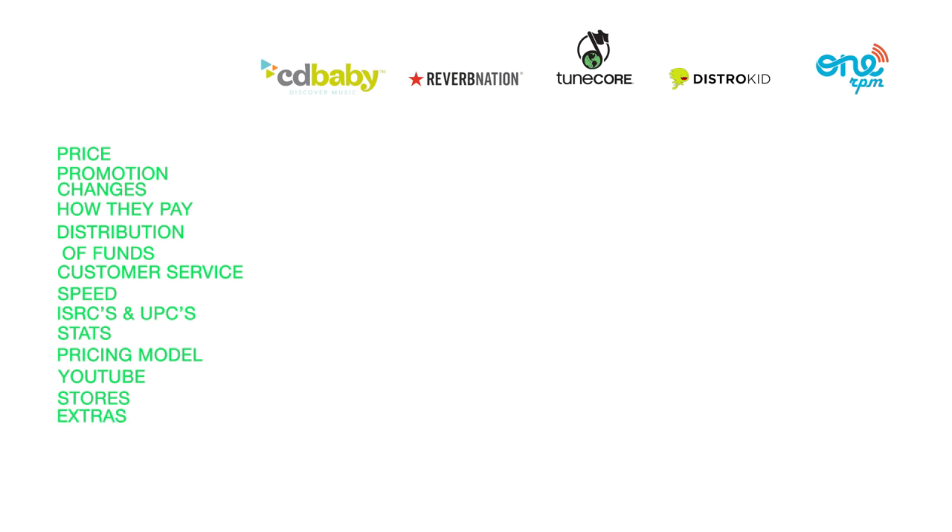For a more comprehensive overview of each of these companies you can download the white paper in the description box, or if you want a PDF download of this comparison you can get that in the description box as well.